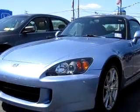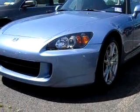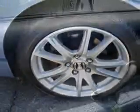Enjoy an impressive 25 miles to the gallon on this great car with features like leather upholstery, cruise control, tachometer, front bucket seats, reclining seats, bucket seats, and much more.